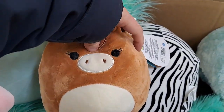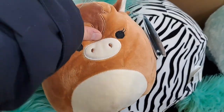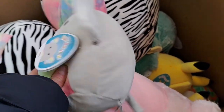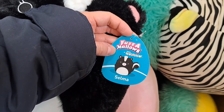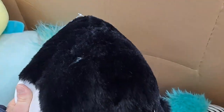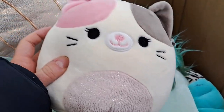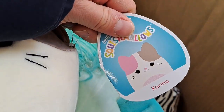We got this cow here named Tomar. Got an elephant here named Mila. And we got Selma the skunk — look at that thing, check that tail out. Found Kaya the koala bear. Finally we got this cat here named Karina.